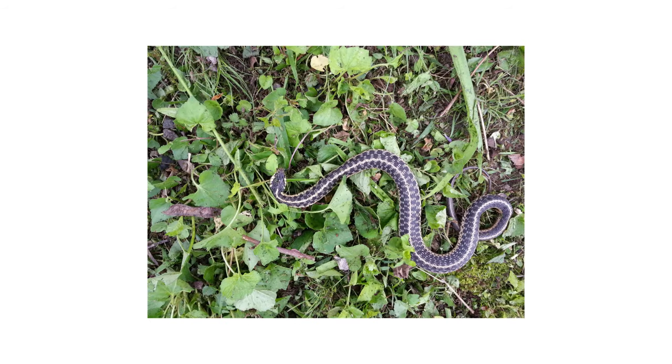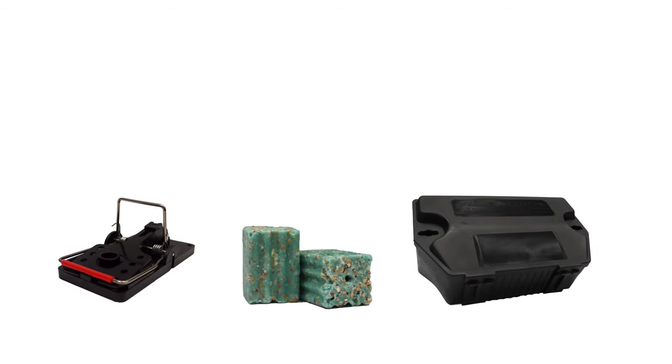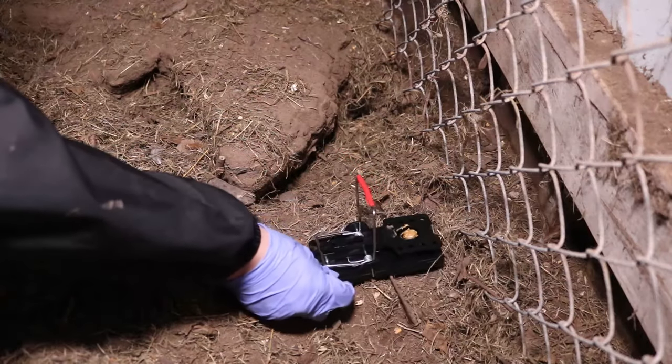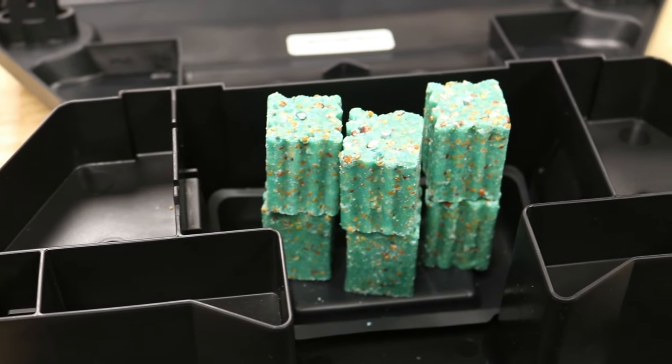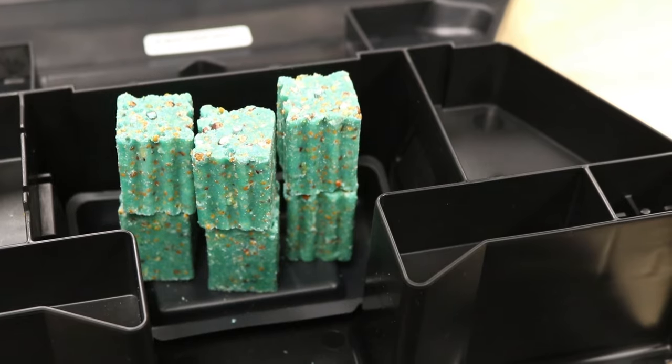Many snake infestations can be the result of a rodent infestation, since rats and mice are a major food source for snakes. If you're experiencing snakes by way of rodents, you can reduce your snake activity by using various rodent control items like easy-set rat traps or eradication rodenticide bait blocks. For more information, be sure to check out our website for rodent control tips and products.